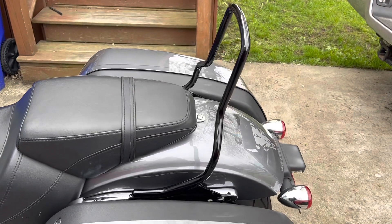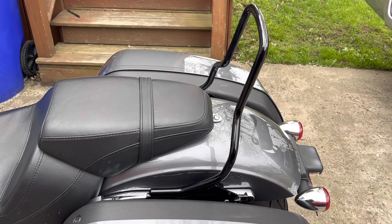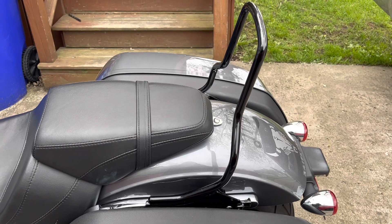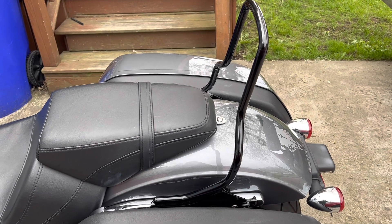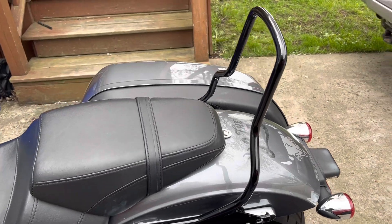I installed a quick release sissy bar, which has been great. I haven't really tested it with any luggage yet, but with Babes Rideout coming up in less than four weeks, that will be put to the test very shortly.